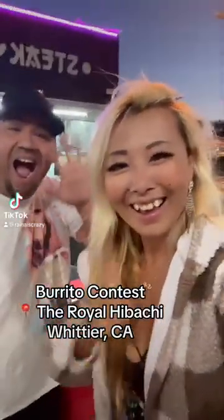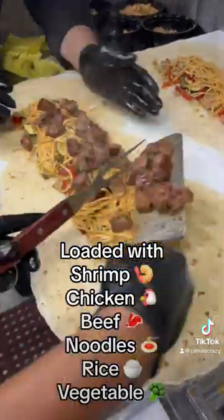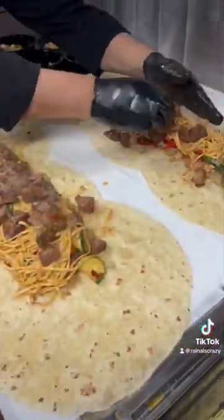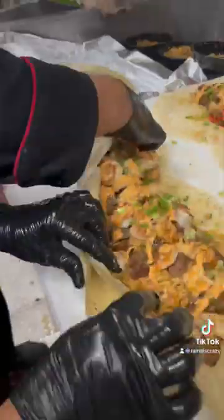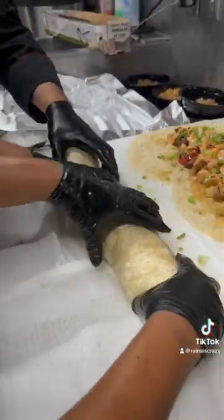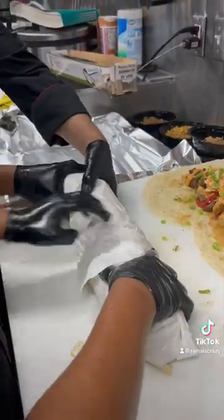I participated in a burrito eating contest at the Royal Hibachi in Whittier, California. This massive burrito was loaded up with pretty much everything on the menu — chow mein, rice, hibachi shrimp, chicken, and beef. It was freaking massive but smelled incredible because everything was smothered in their garlic butter. It was a two-person job to even just roll this thing up.